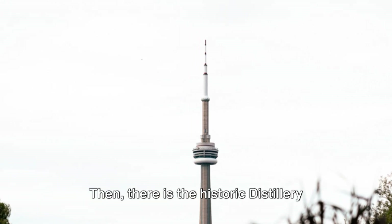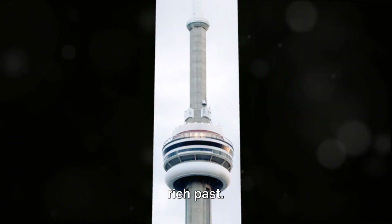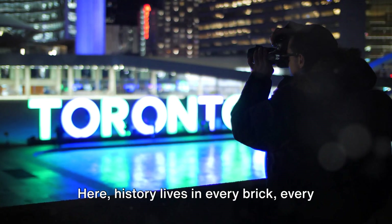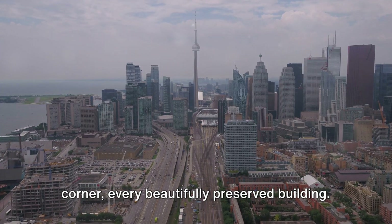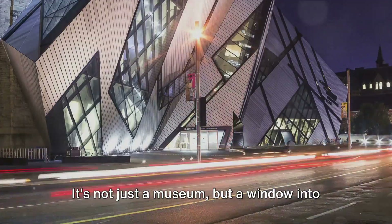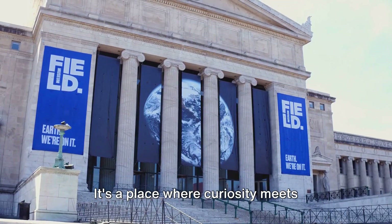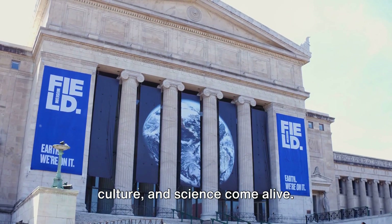Then there is the historic Distillery District, a charming reminder of Toronto's rich past. Walking through its cobblestone streets is like stepping back in time — history lives in every brick, every corner, every beautifully preserved building. The Royal Ontario Museum is a treasure trove of knowledge and discovery, not just a museum but a window into worlds past and present, a place where curiosity meets understanding and where history, art, culture, and science come alive.